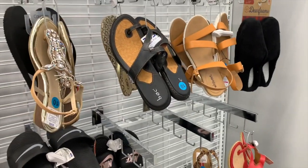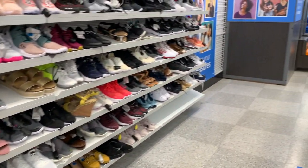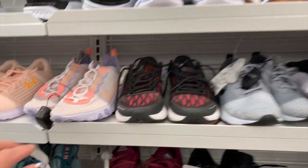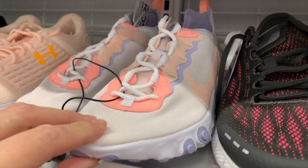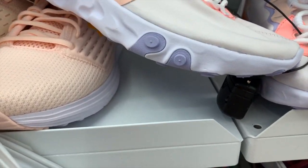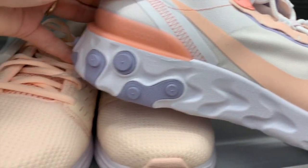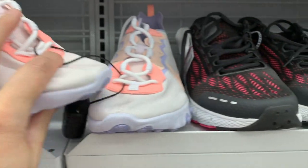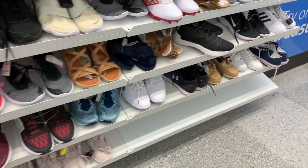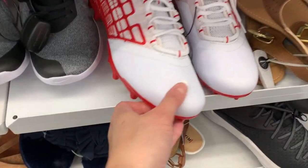I love buying summer sandals on clearance - that's one of my favorite things to do. It looks like we have up through a size 13 here in women. Whoa, these colors are so so pretty - these are the Nike React in a size 10 for $44.99. They have some cleats over here too on clearance for $9.99.